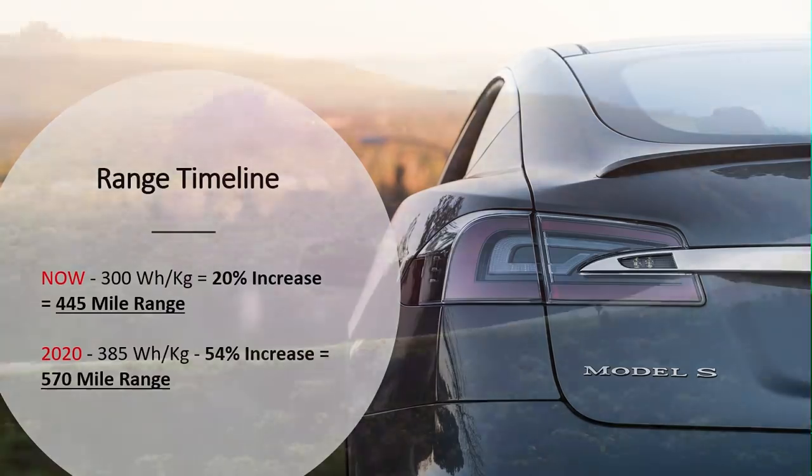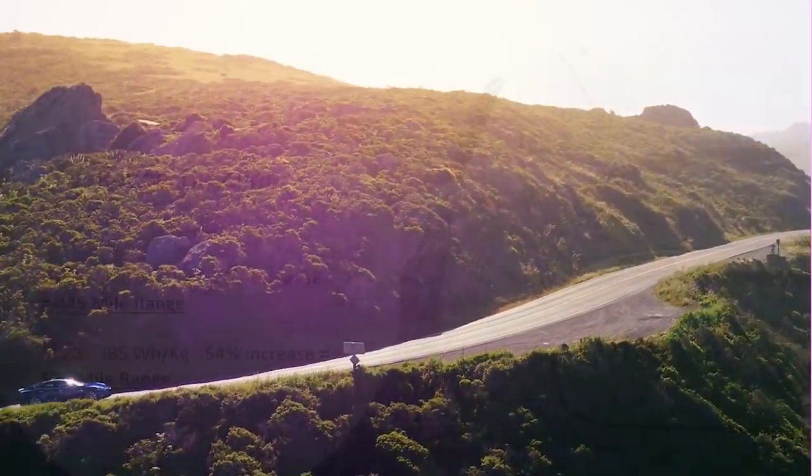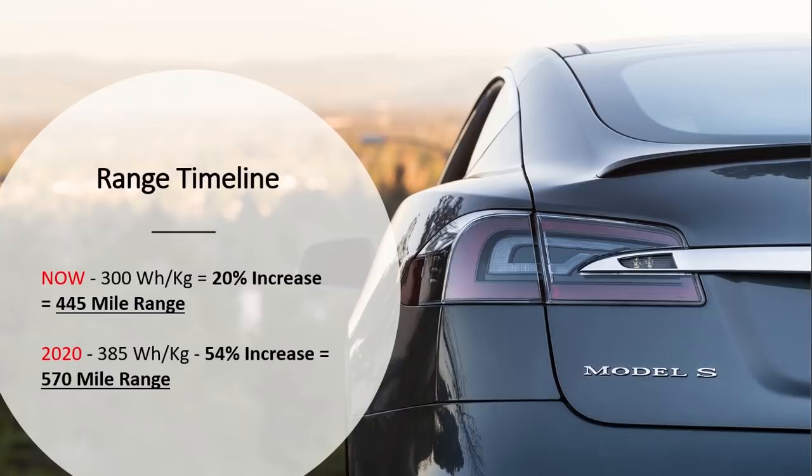Since they've shown that by mid-2020 they should have the ability to achieve 350 to 385 watt-hours per kilogram — a 54% increase — it's very possible they could have somewhere around a 570-mile range for the new Plaid Model S. This would be an incredible game changer. If you can use the same weight of batteries and increase energy density 54% to get 570-plus miles, that keeps you on the track longer and means fewer stops on long road trips.